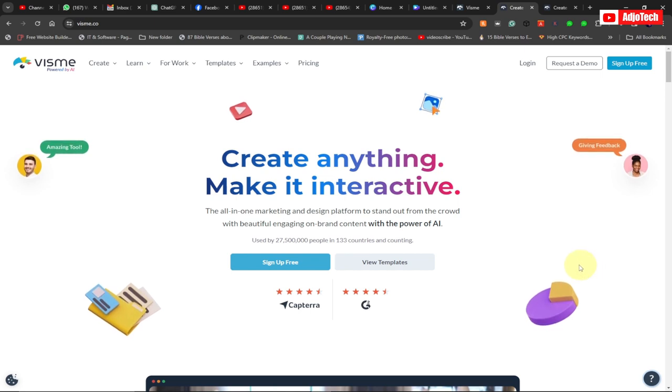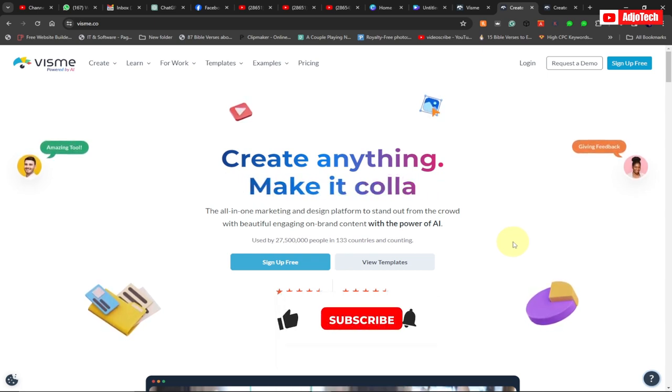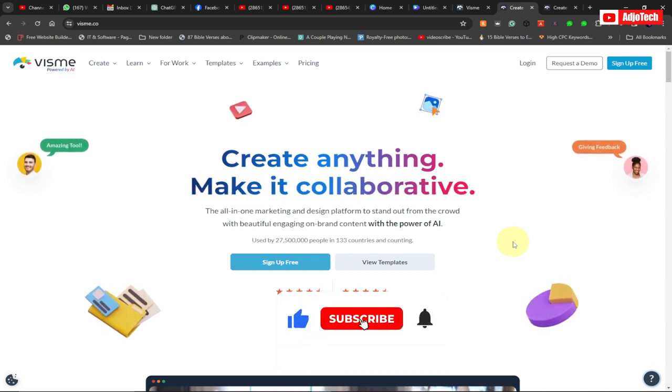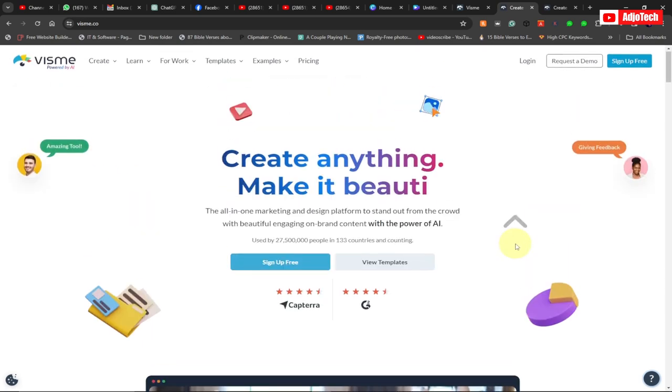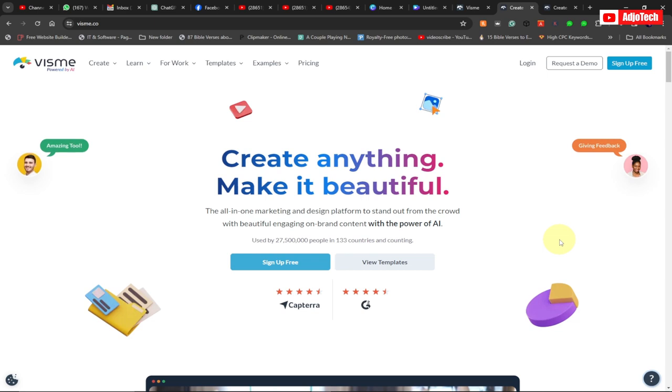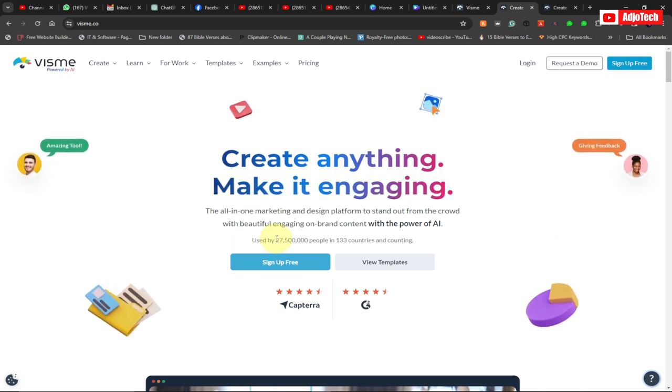If you're looking for an all-in-one marketing platform that allows you to create amazing content and stand out among your competitors, then Vismi is the solution. Vismi allows you to create amazing presentations, videos, and data visualizations. This platform is used by over 27 million people.